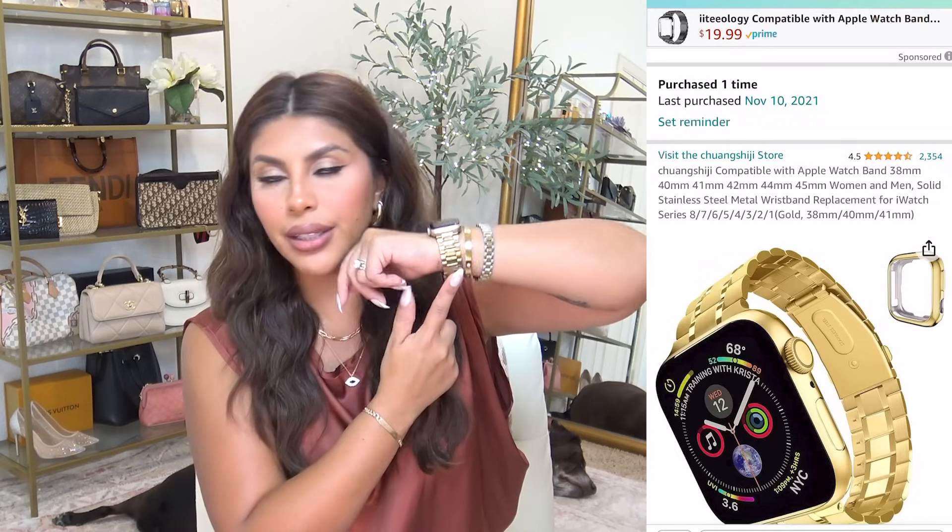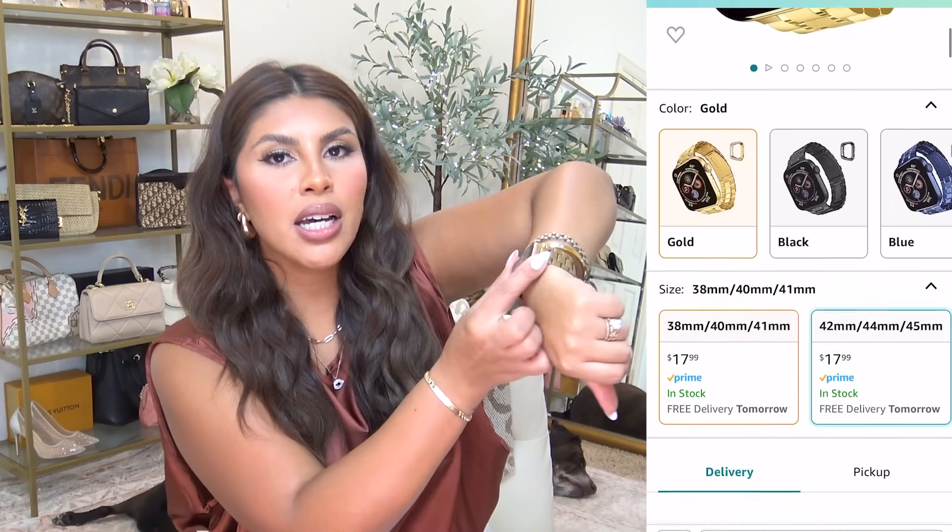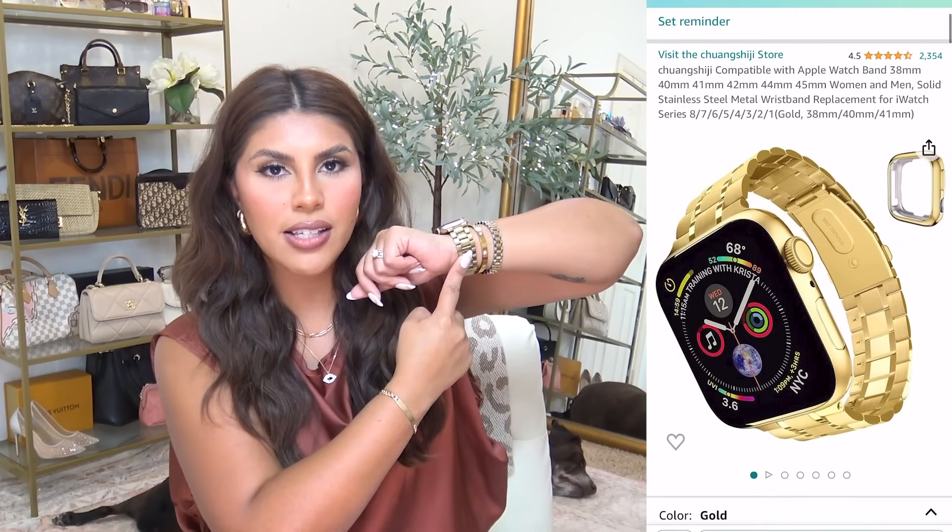I also totally recommend this watch band — I got it in 2021 and it still looks great. Everything I shared will be in the description box below, along with my Deals Day shopping list which I'll be updating as the sale goes live. I also have an Amazon fall fashion sets video planned very soon, so hit the thumbs up, bell notification, and subscribe button to make sure you don't miss it. Thank you so much for watching — I'll see you next time!